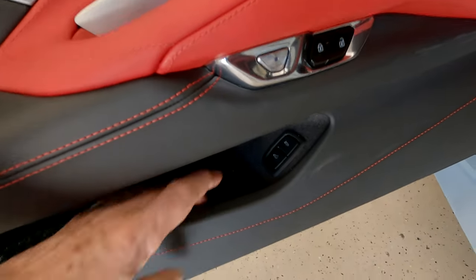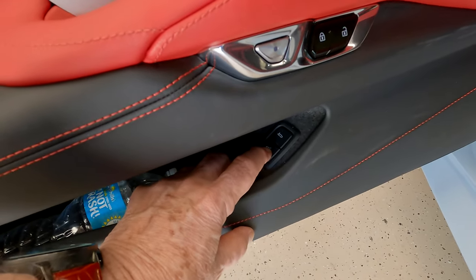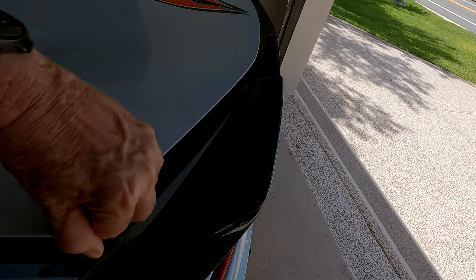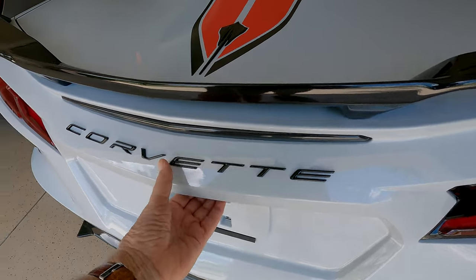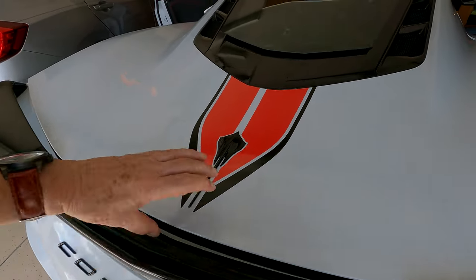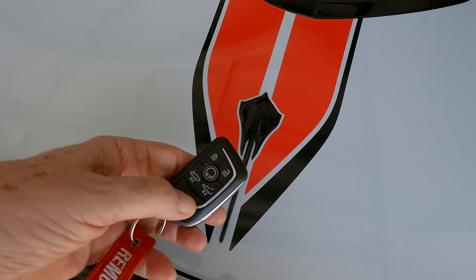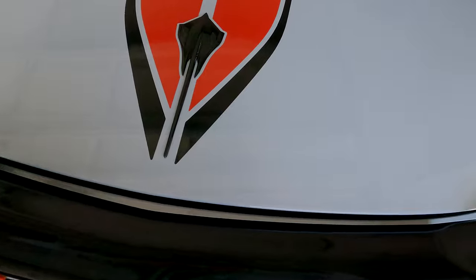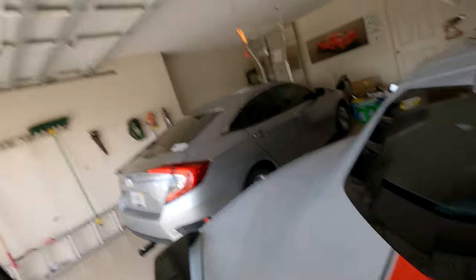Let's talk about the rear hatch. If you go into your door there's a little button — one hit opens the frunk up front, and this one opens the rear hatch in the back. I'll press that and it opens. There's another one right under here that also opens it. Then you can use the key fob — double-tap that and it opens the rear hatch. That's three ways.